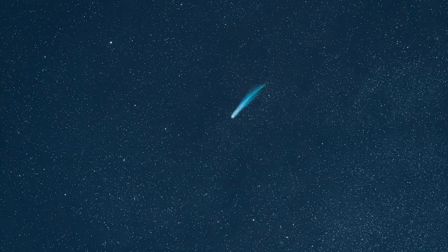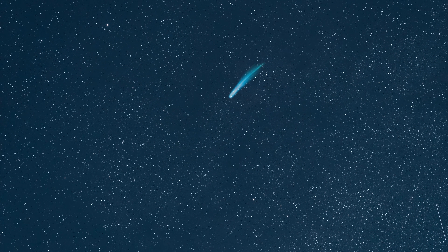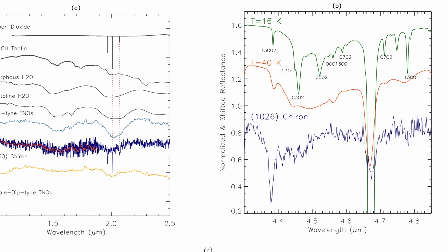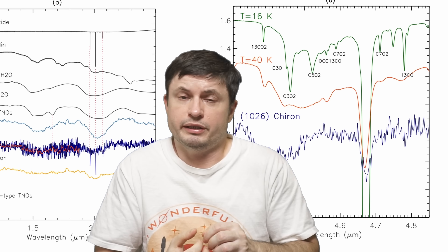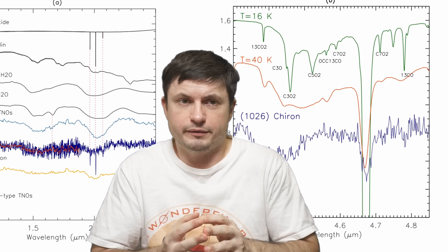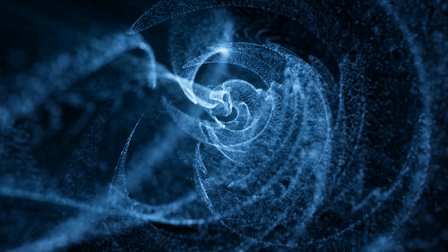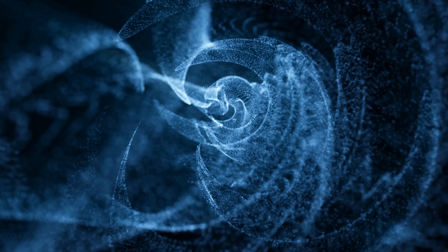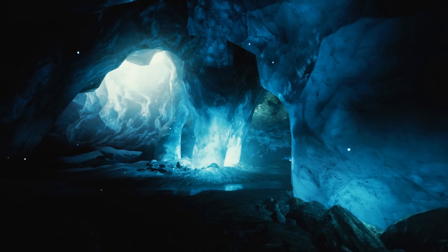Chiron also contains more complex frozen organic compounds such as light hydrocarbons — ethane, propane, and acetylene — which was quite remarkable. Especially the detection of propane in its ice phase from a small body, which hasn't really been seen before. Many of these molecules could be primordial components inherited from the pre-solar nebula — basically the cloud that eventually formed the solar system — so some of these molecules are potentially over four and a half billion years old, although they could also have been formed later through chemical reactions we still don't fully understand.